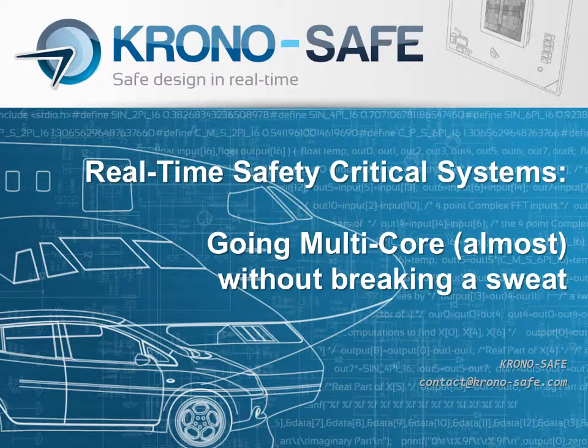Hello everyone, my name is Emmanuel O'Hayon, I'm a software engineer here at ChronoSafe. Today's topic will be real-time safety critical systems, and we'll see how you can go multi-core, hopefully almost without breaking a sweat. So let's get started.